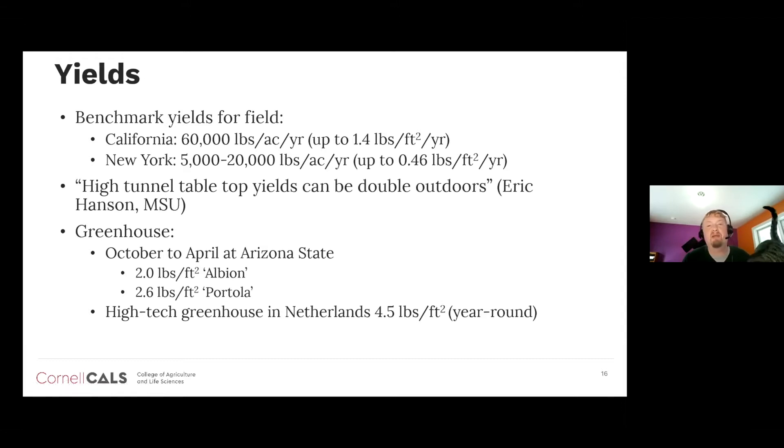High tunnel tabletop yields can be double outdoor New York-style yields. In the greenhouse, we can get maybe 2 to 2.6 pounds of fruit per square foot per year. A high-tech greenhouse in the Netherlands operating year-round can get up to 4.5 pounds per square foot per year — about three times California yields and nine times more than New York field yields.